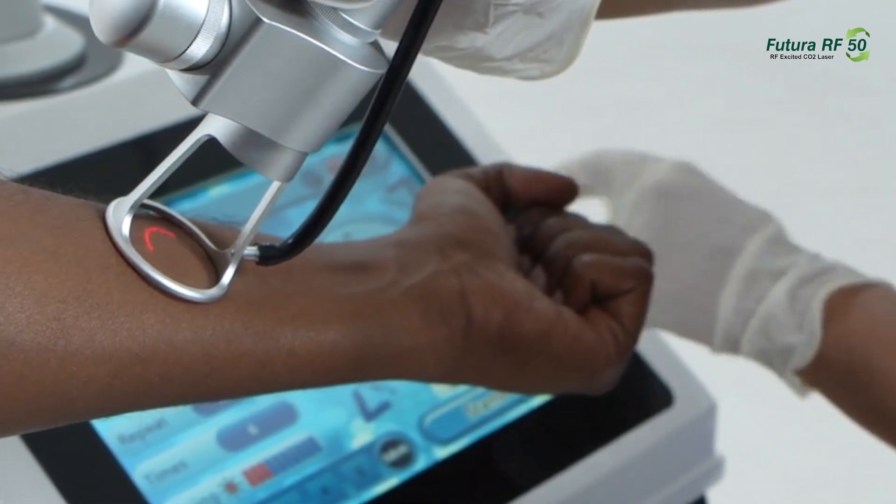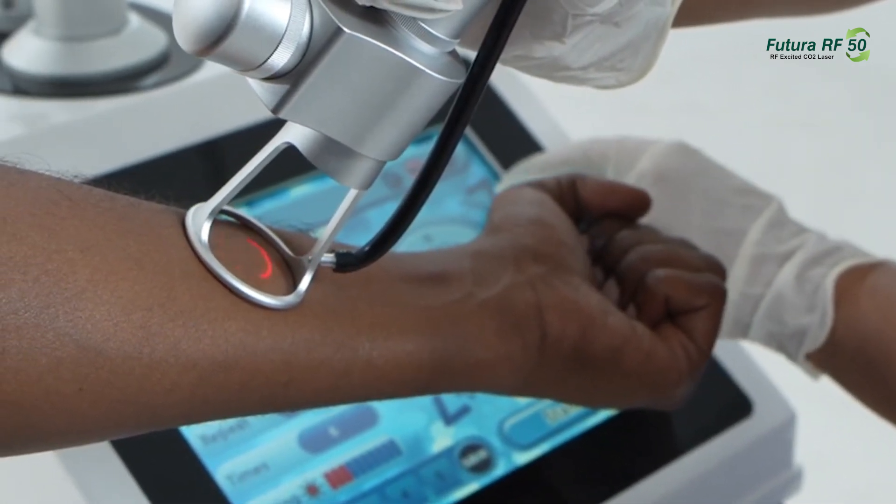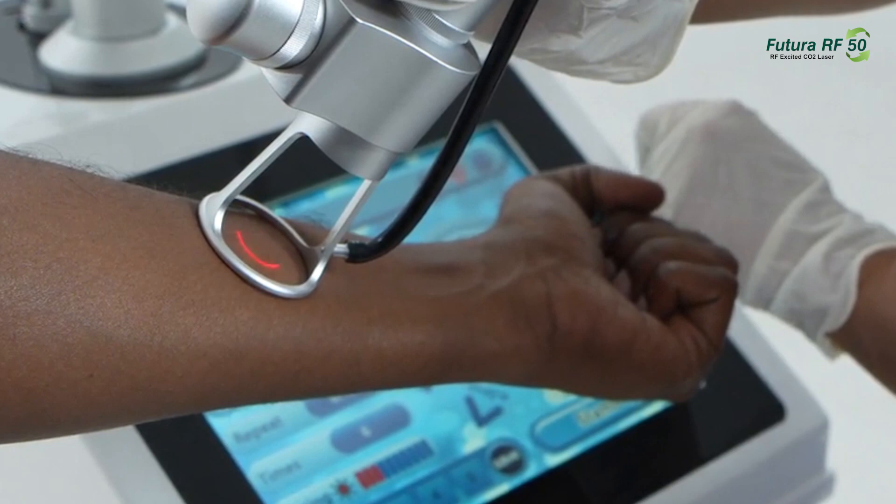Utilizing microbeams in a spiral pattern, the Futura RF50 targets superficial layers, promoting faster healing and shorter recovery times.